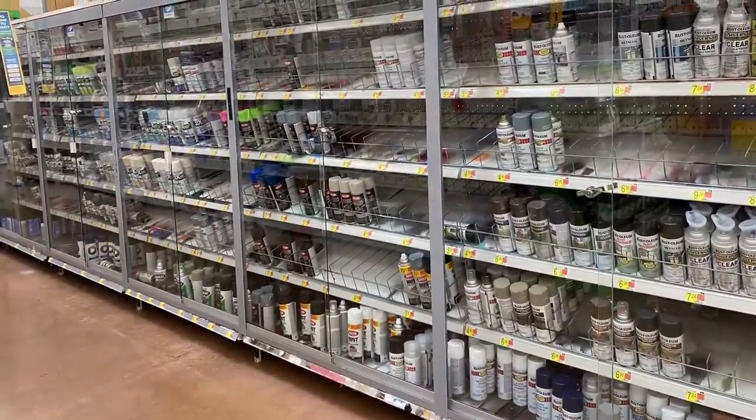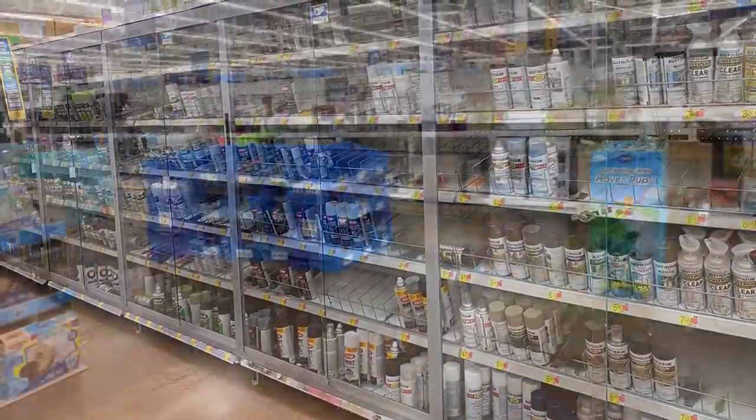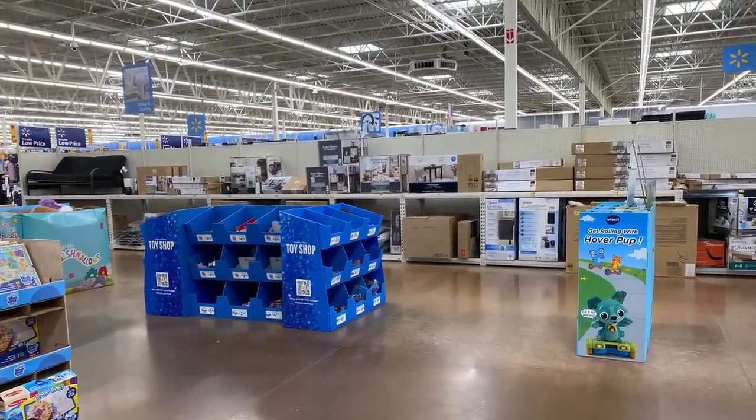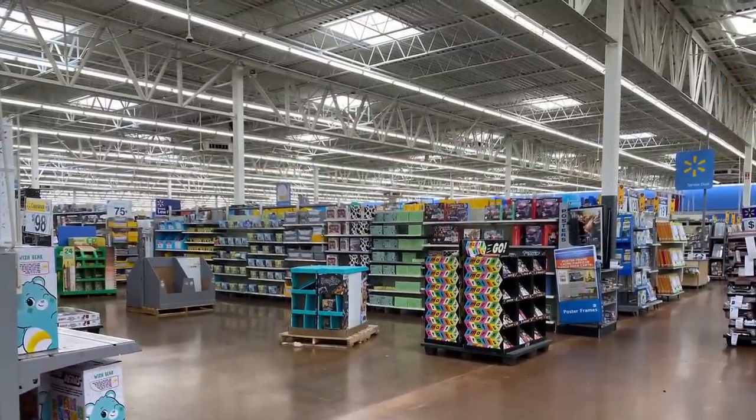We've had a paint shortage ever since 2020. In this area you can tell that they've taken some shelving units out, that's why it's so open — I've noticed that in a few Walmarts that I've gone into.